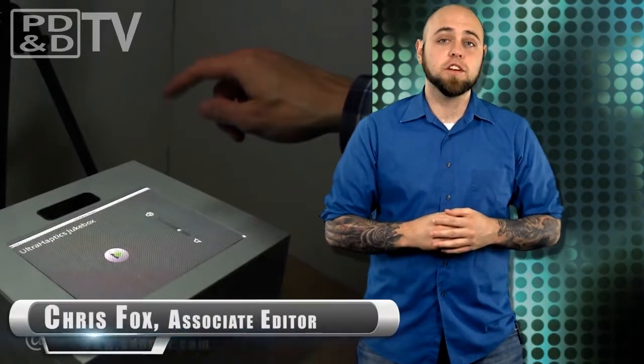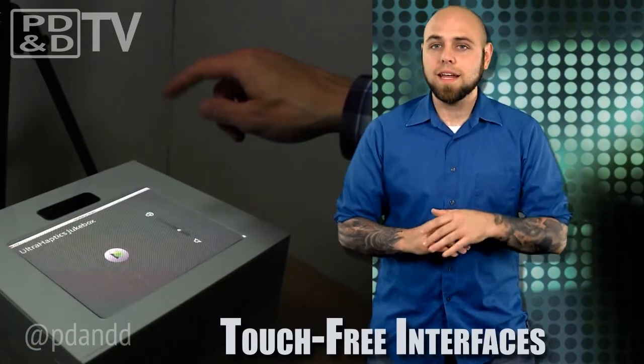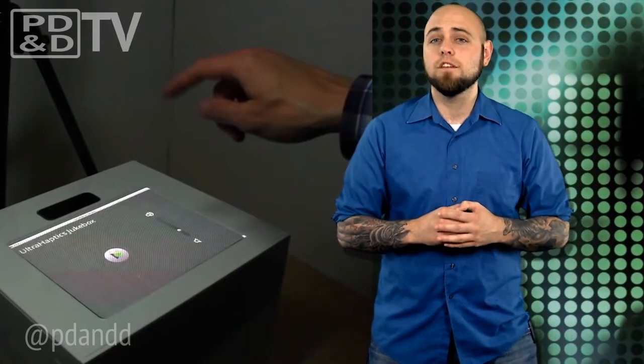A team of researchers at the University of Bristol have developed a new system that provides a touch-free technology interface with feedback. Without any contact with attachments, tools, or the screen itself, UltraHaptics provides mid-air haptic feedback for digital interaction.